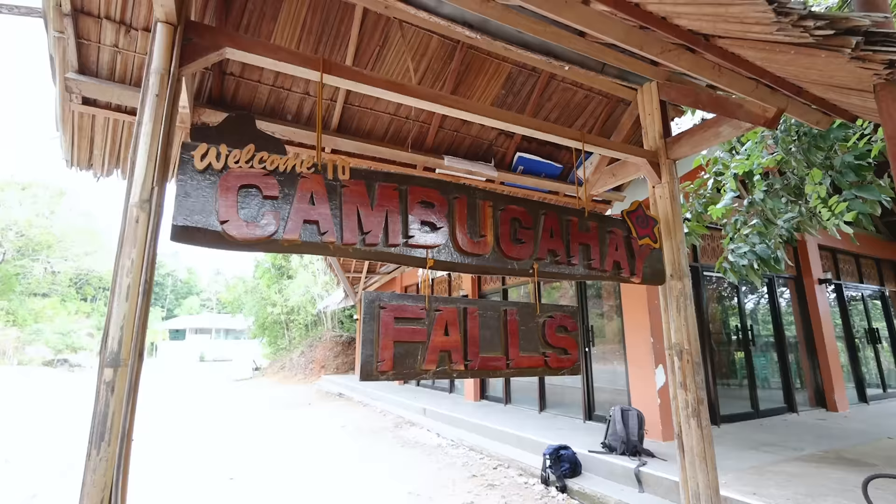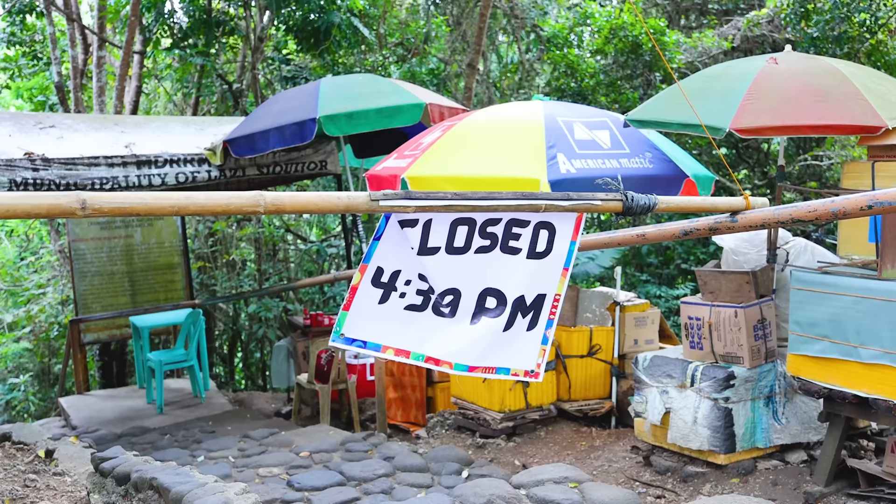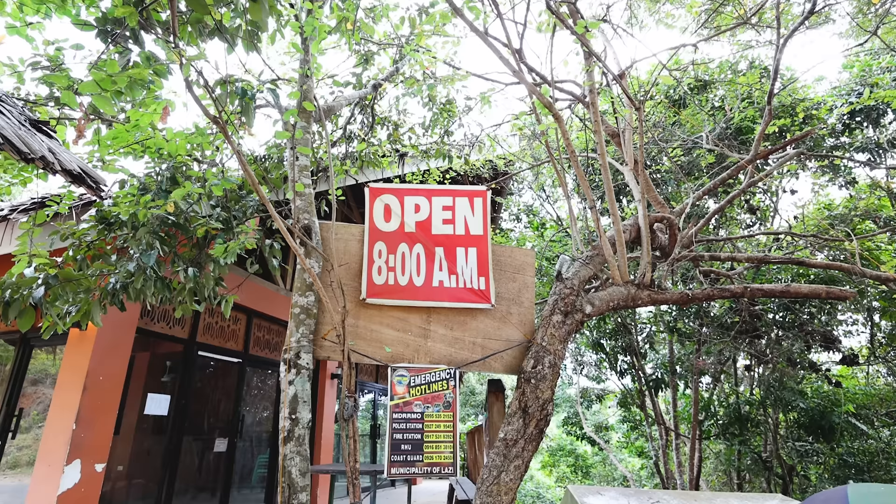We made it to Kambugai Falls. It was only 50 pesos a person to get in, so only about two bucks for both of us, which is great. We were here before the gates even opened at 8 a.m., so we are the first ones here. I'm just really excited to swim — we'll see how cold it is because it's pretty early.